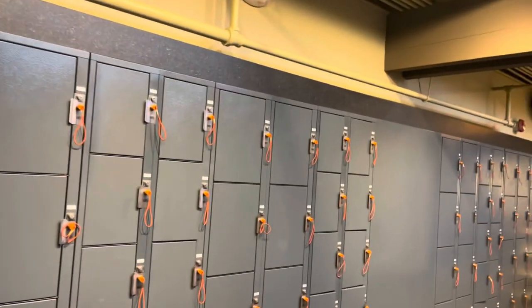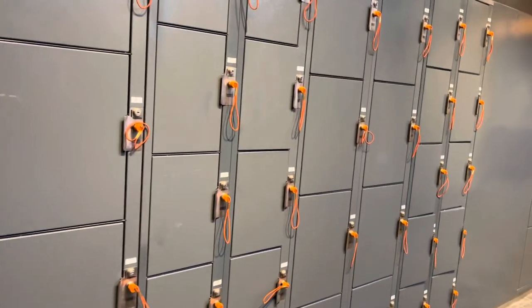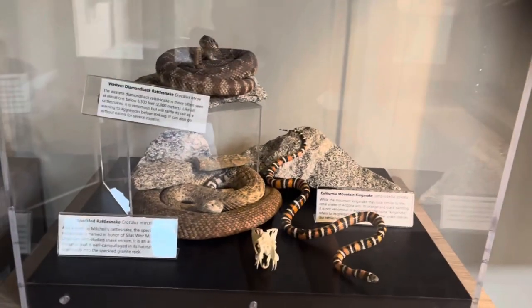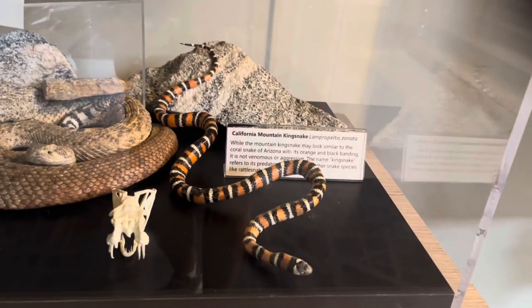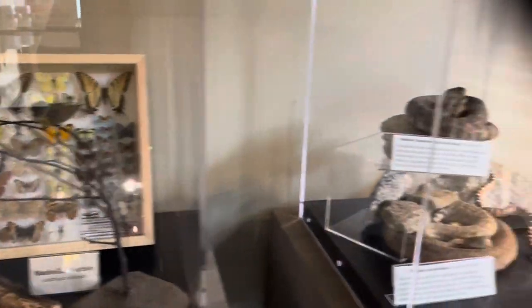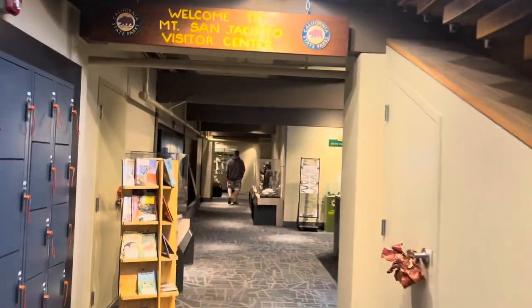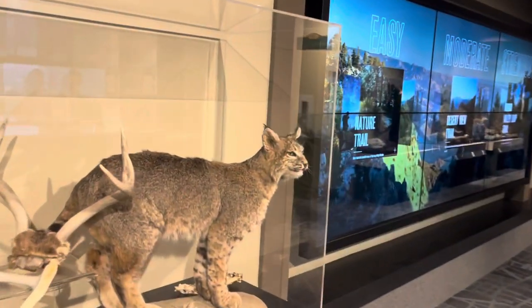They do have lockers here, so if you come hiking for the day you can lock up personal items. And here are some snakes on display — the speckled rattlesnake, western diamondback rattlesnake, and California mountain kingsnake. Some bugs, butterflies, and birds you might see. It feels very much like a ski lodge in here. There's all sorts of displays — bobcat. We don't want to see one of those today.